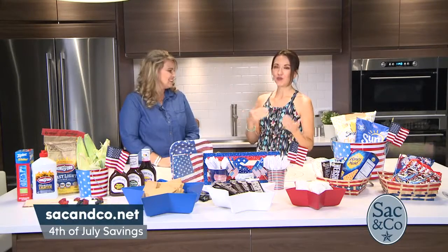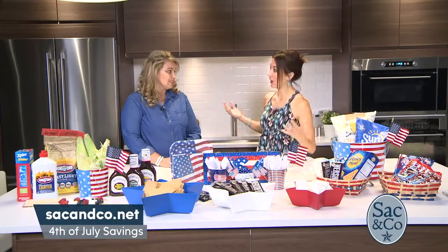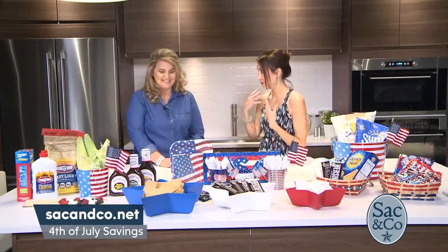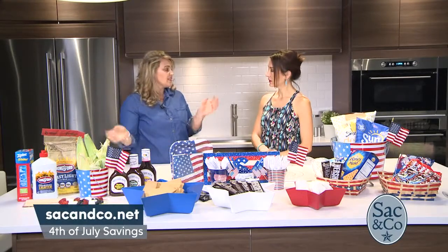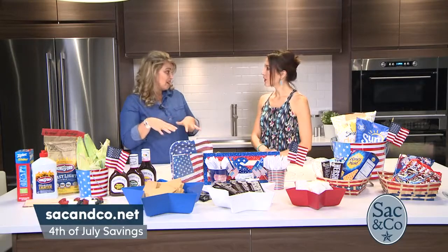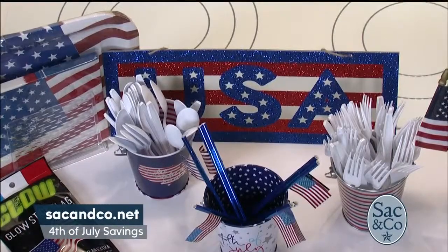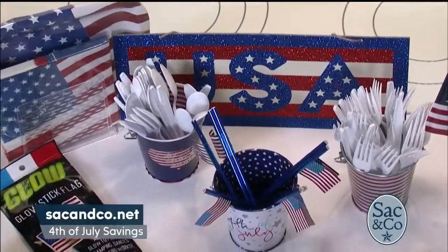Right after the 4th of July, there tends to be a really big sale on decorations. I imagine you'd advise buying then and saving for next year? Absolutely. The decorations and also grilling supplies — I've noticed that a lot of stores, even the grilling supplies like the spatulas, are already on sale because they put the back-to-school stuff in that same spot. They need to get rid of those as soon as possible, they're making space. So when you see those things on clearance, grab them, pack them away, or refresh what you have.